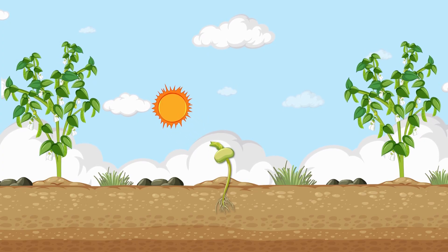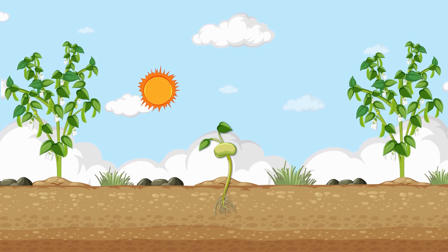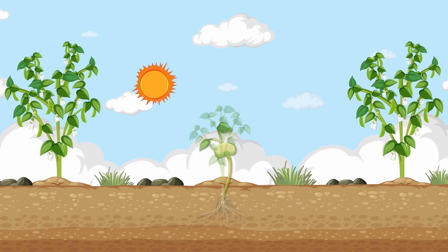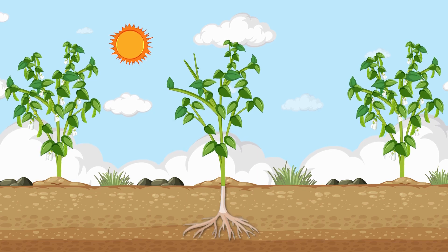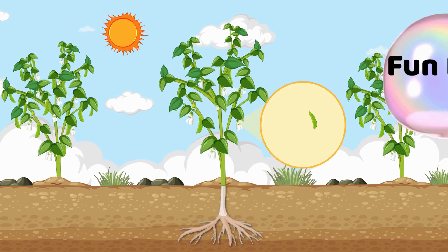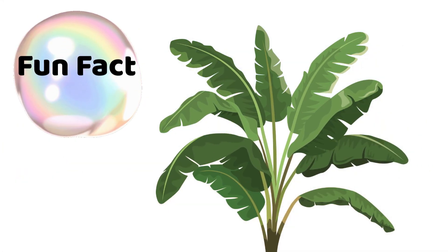Together, they cook up food for the plant in a process called photosynthesis. That's a big word, but it simply means making food with light. And guess what? While making food, leaves also release oxygen — the fresh air we breathe every day. Some leaves are so big you can use them as umbrellas, like banana leaves.